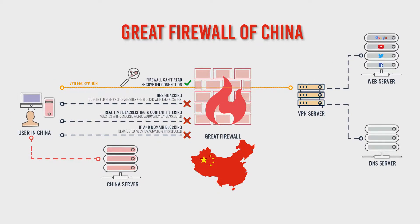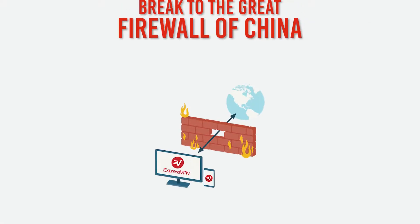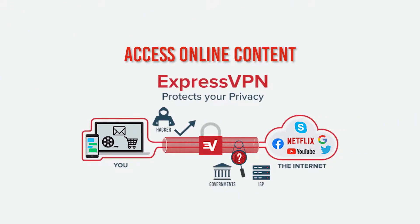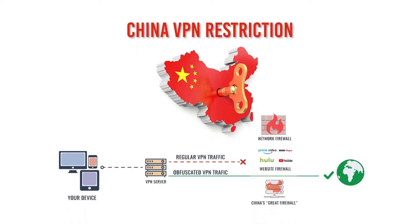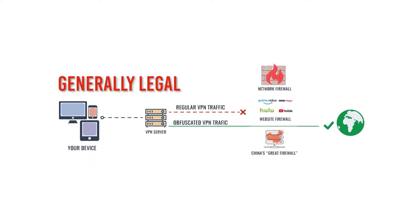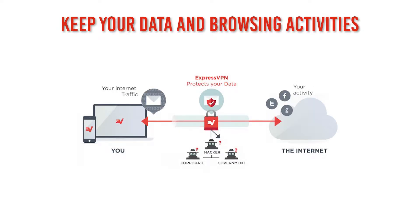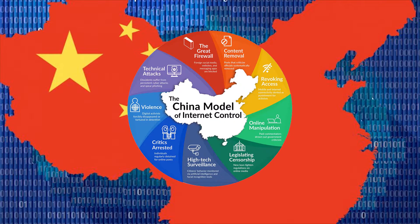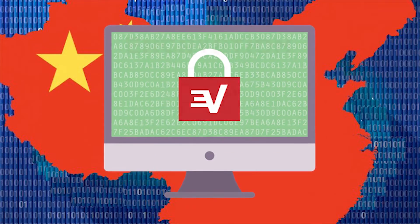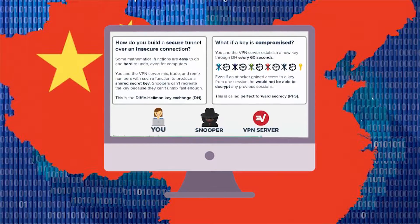ExpressVPN allows you to easily break through the Great Firewall of China and access any online content you want. It also allows you to get around China's VPN restrictions by using obfuscation measures. Even though China restricts VPNs, it is generally legal to utilize a VPN for personal use. Additionally, you can keep your data and browsing activities secure, safe, and private from third parties, because China typically monitors all online activity.